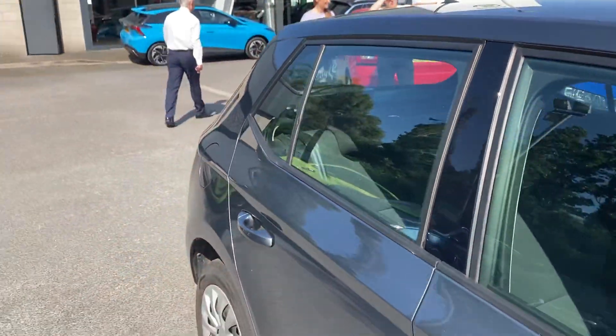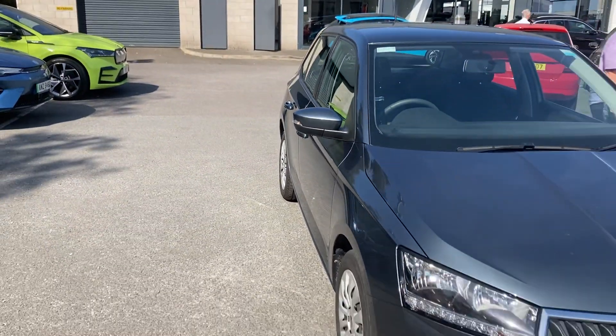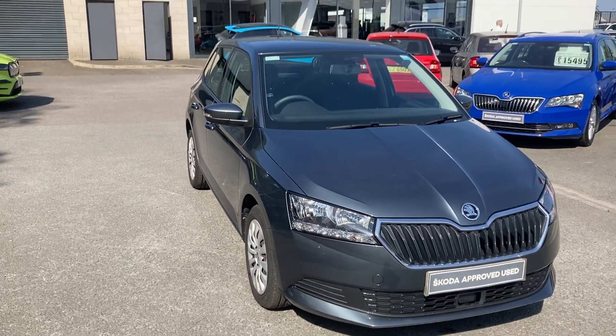If you're interested in this car or any other car in stock, don't hesitate to give us a call on 02890 68 2255 and just ask to speak to one of the sales team. Thanks for watching.